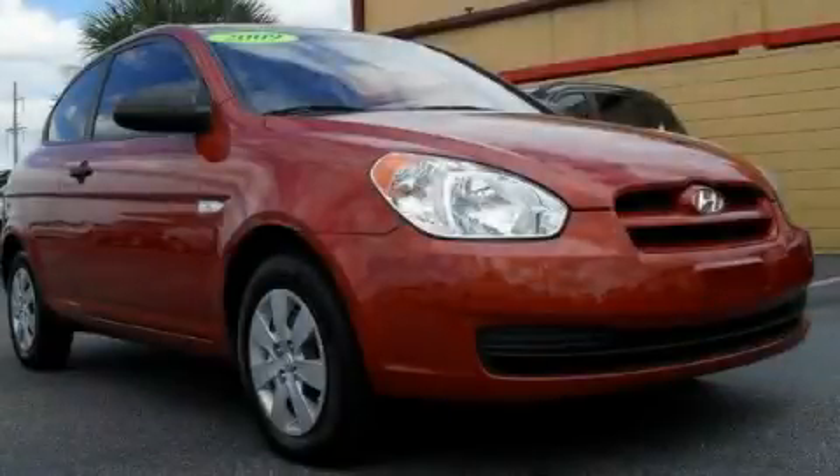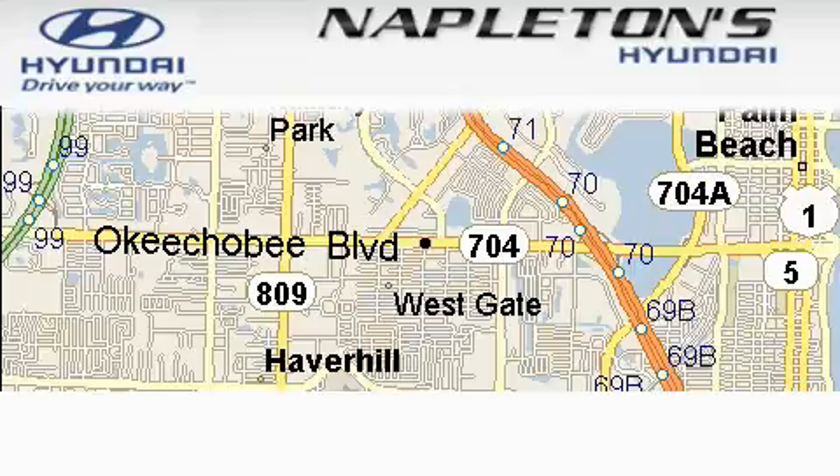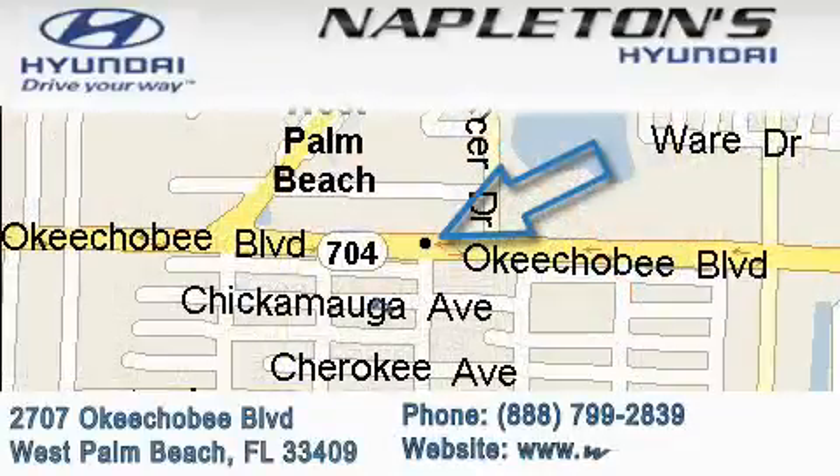We invite you to contact us today to learn more about this vehicle. Napleton's Hyundai is located at 2707 Okeechobee Boulevard in West Palm Beach. Our goal is to exceed all of your expectations to ensure that you'll return for future visits.